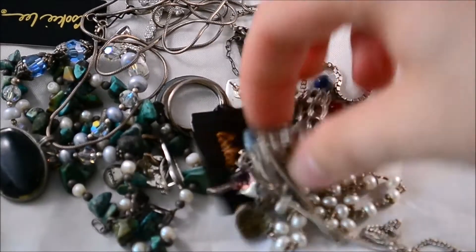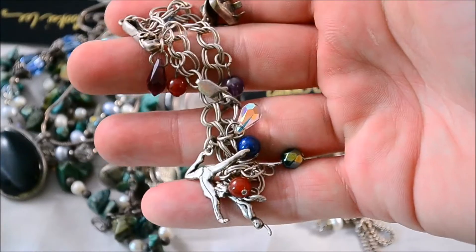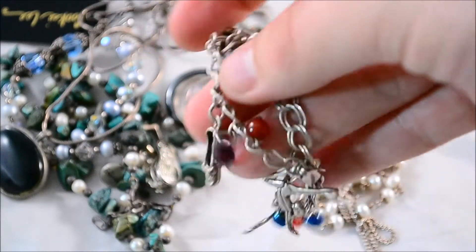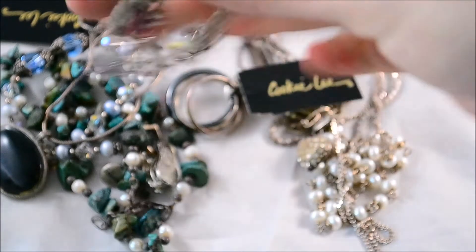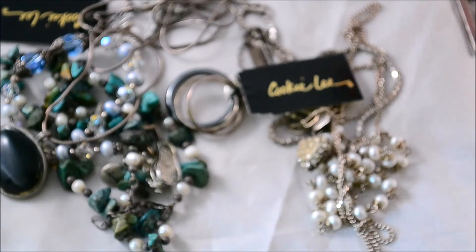Just random silver stuff, nothing crazy. A sterling charm bracelet with kind of a ballerina theme going on. Pretty cool — that was one of the better ones today.